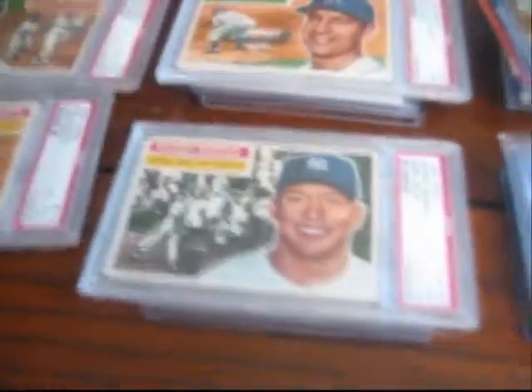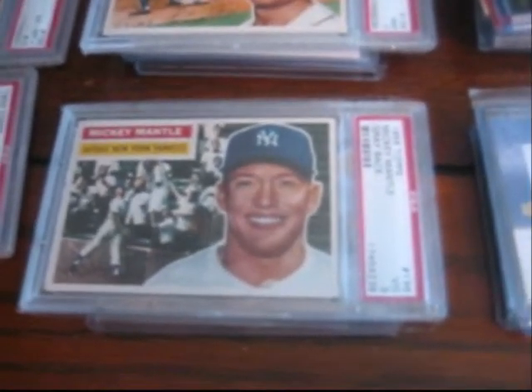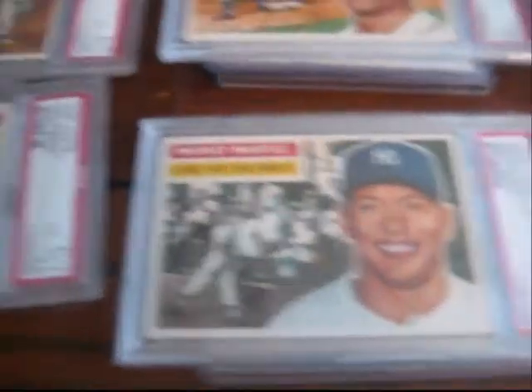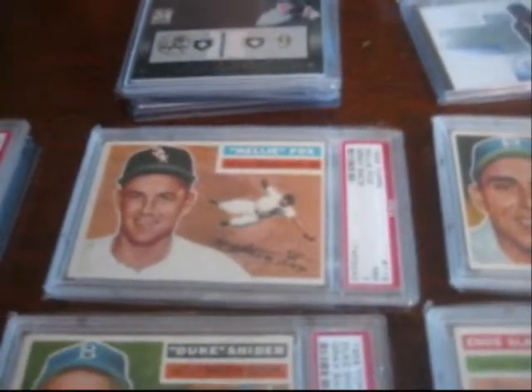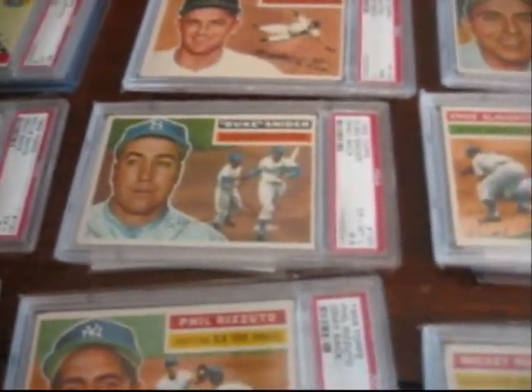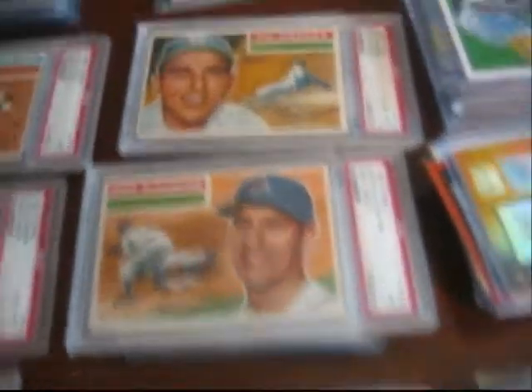Get amongst it. First up — Mickey Mantle VG3, this thing sells for $300. Then we've got '56 Tops VG4.5 Rizzuto. Ted Williams '55 Tops. '56 Willie Mays EX 5.5 — the Williams is a 3, that is sick. Excellent 5, 1955 Warren Spahn. Nellie Fox 7 — very high grade. Duke Snider 6.5 Greyback. Gil Hodges 6. Enos Slaughter 7. Some big dollar vintage.